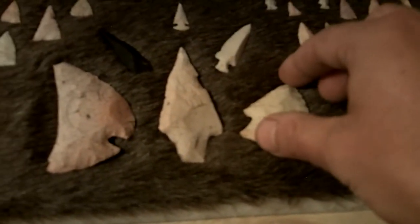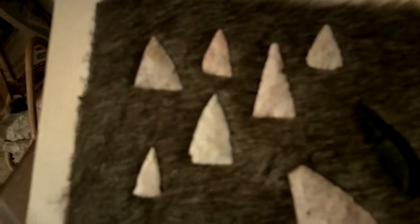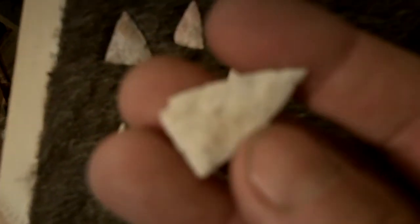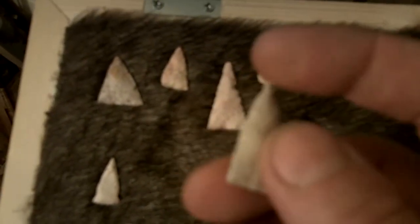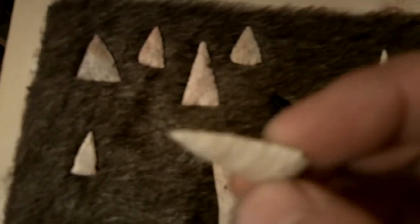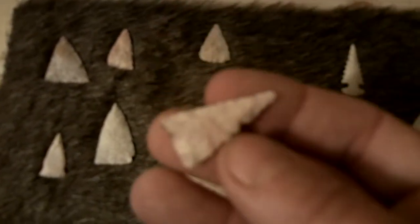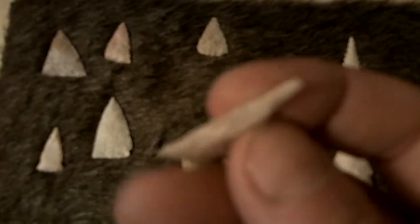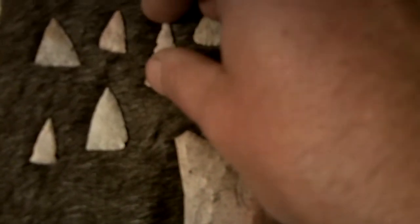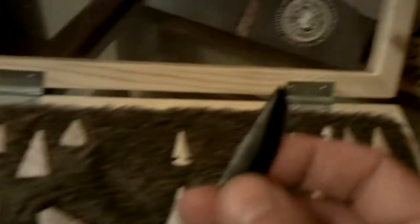And those are the only digging artifacts in this case. The rest of them are usually creek and field find bird points. Super thin guy.